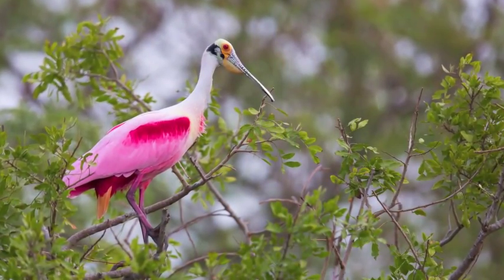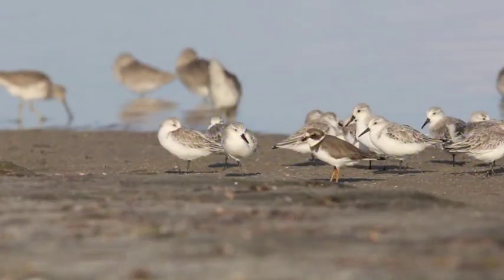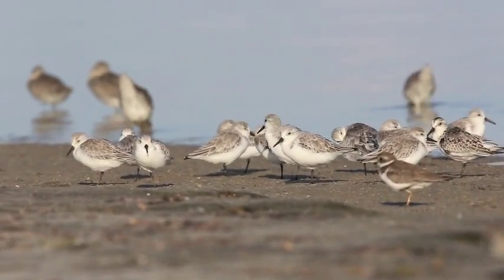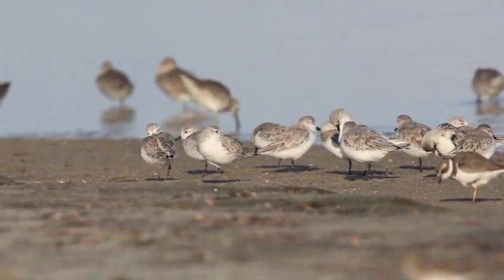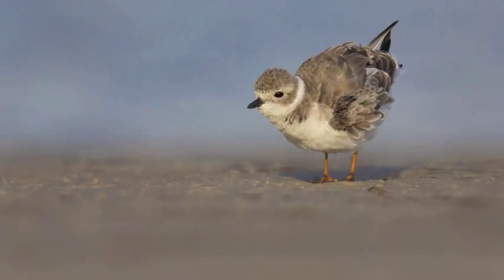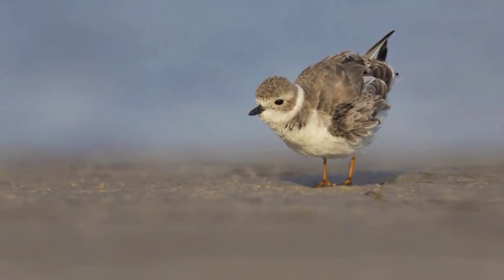While half days will be devoted to spoonbill photography at boat-accessible rookeries, the other half days will be geared towards shorebird photography at Fort DeSoto Park. Middays will be spent around very valuable Photoshop tutorial sessions, photo critiques, and nap times.